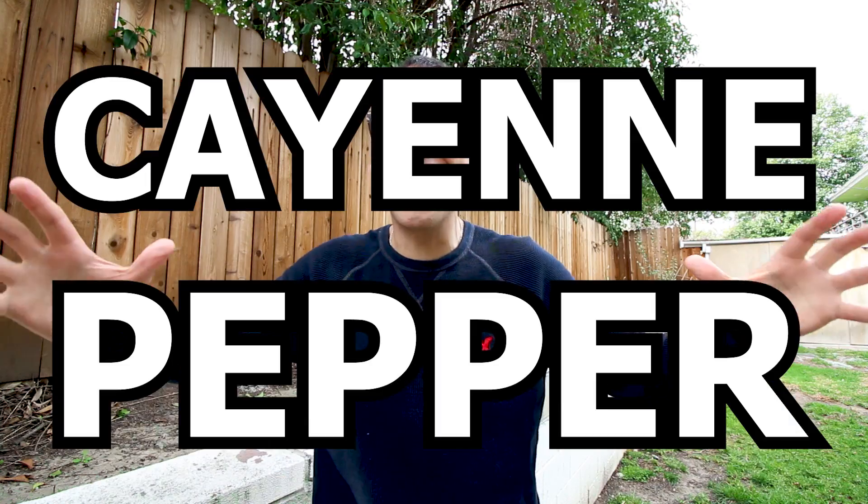Hey, what's up, it's Vince Lea from VinceLea.com and in today's video I'm gonna go over the major benefits of having cayenne pepper. Now you may remember I did a video a few weeks ago about the benefits and risks of drinking lemon water. I'll go ahead and link that video in the description box below. But in that video I did mention that I have a glass of warm lemon water with cayenne pepper every morning, and I received a few comments asking why I added cayenne pepper, so I thought I'd make a video addressing this topic.